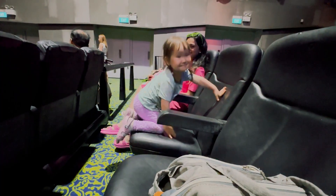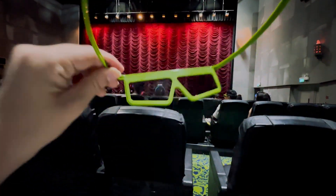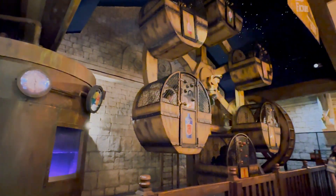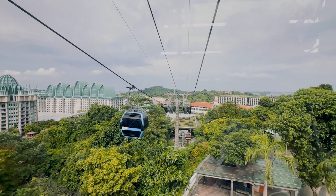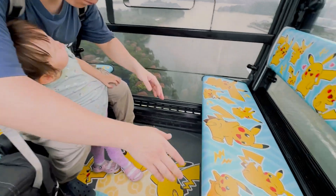It seems our daughter was still very young for Universal. Firstly, she was completely unfamiliar with the cartoons and characters. Also, even on a weekday, there were a lot of people in the morning, and during the day there were even more. So I advise you not to go during weekends or holidays, and it's better to go in the morning. But we still had a great time.